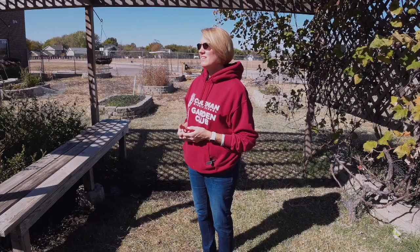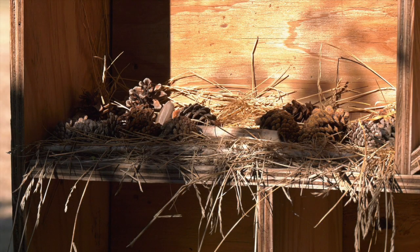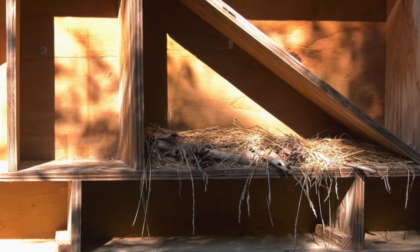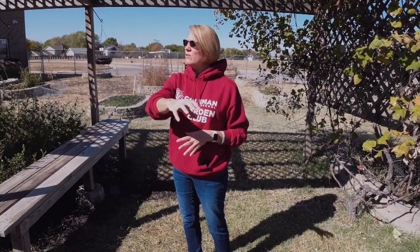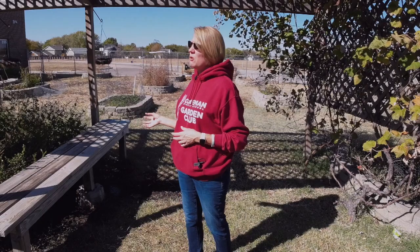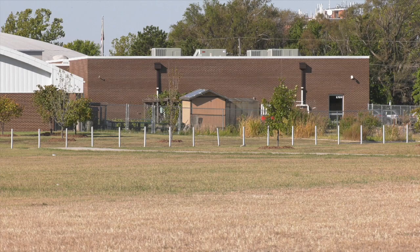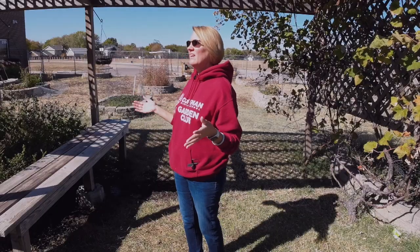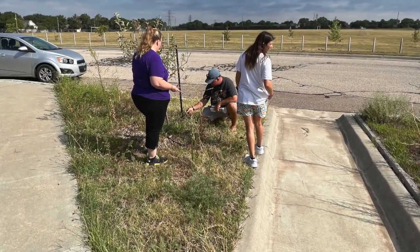We've won second place in the past. We've got a bug hotel that the kids are able to collect items for and put into that structure, because it brings the insects that we actually want in our garden. Our gardens are all organic. There are also a number of places around the school that the students help maintain. You might see a whole line of trees — that was from Coleman partnering with a community organization that helped us plant a whole bunch of trees, and our students here help take care of those plants.